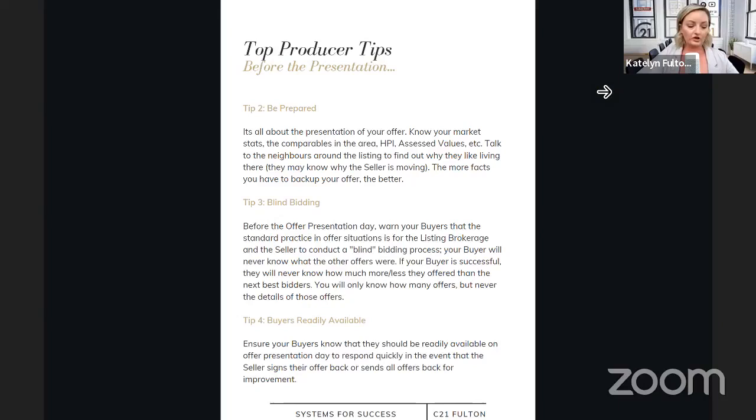Make sure your buyers are readily available. Ensuring that on offer nights, you're going to get an offer registration time and an offer presentation time. Make sure your clients know: I need you readily available on offer presentation day to respond quickly. Sometimes things can go very quick and you want to make sure your buyers are available. If you need to make any quick changes to your offer, you need them signing quickly — you can't be waiting all night for them. If a seller decides to sign back their offer, you also need to be readily available. So make sure your clients aren't away or on vacation — make sure they're available at least within a certain timeframe.